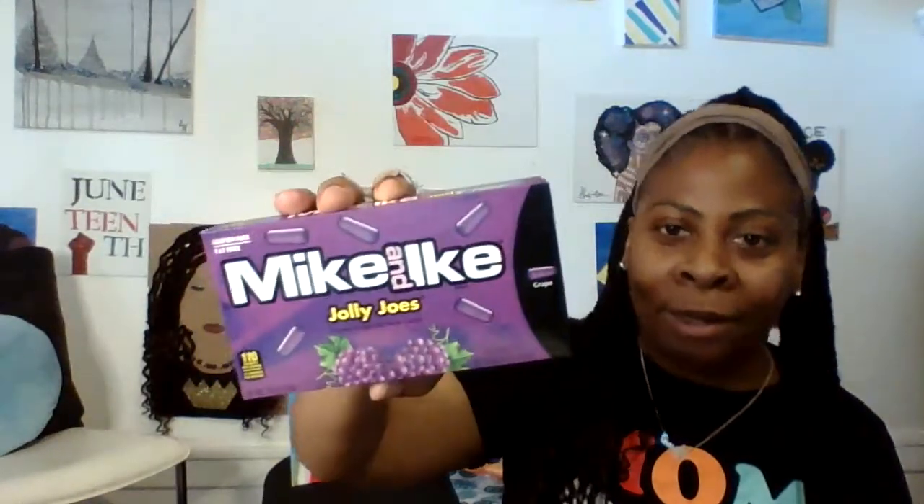Next, I found these yummy Jolly Joe Mike and Ikes. But y'all know what I was really on the hunt for — I want the cotton candy Mike and Ikes. I did find this one, which is the root beer float. I love root beer floats and I've never tried this Mike and Ike, so I'm going to get it and taste it. I was really looking for the cotton candy one — I hate I let it slip through my hands. I love grape flavored things and I know I like these. So I picked up the Mike and Ikes for like a movie night.